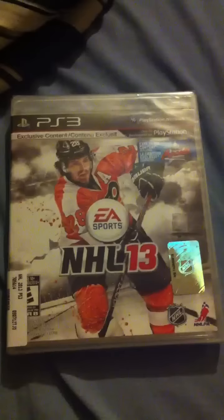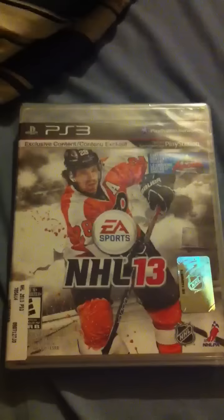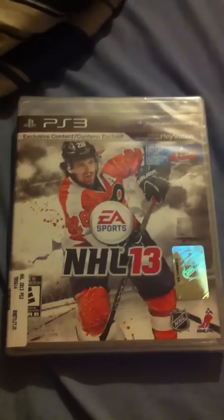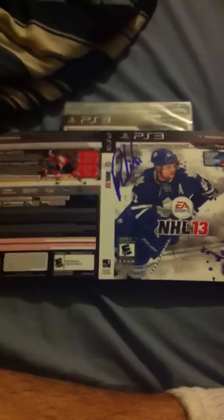I just came back from the Midnight release here in Toronto at Yonge Street. Phil Kessel from the Toronto Maple Leafs and James Van Riemsdyk were there signing — Kessel signed an alternate cover sleeve.